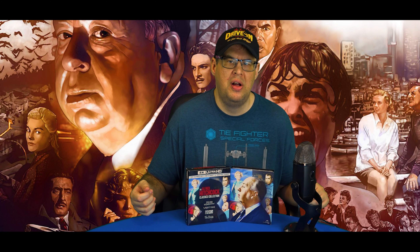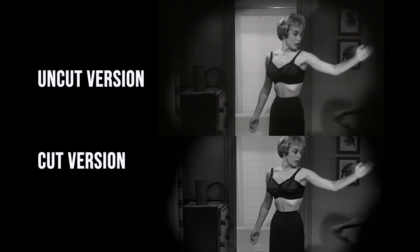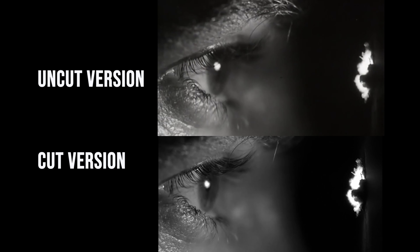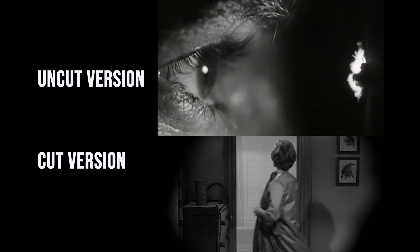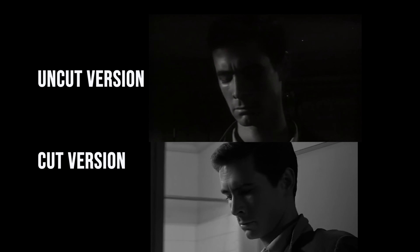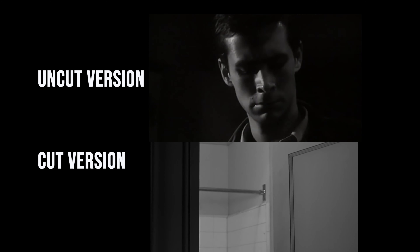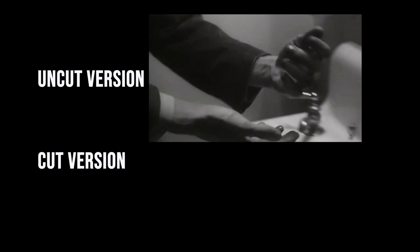They went back and shaved it down by a few seconds to the version that we all have seen, which has been distributed widely. Is it better than the theatrical version of Psycho? Yes, it is. Even though it's just a few seconds — and it's during and after the shower sequence — somehow just those few seconds give more weight to the film and more horror to Norman Bates. So it's definitely worth it.